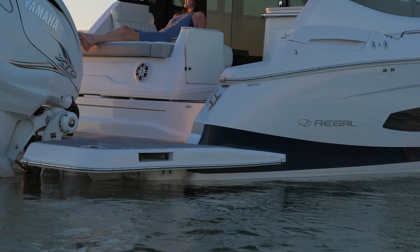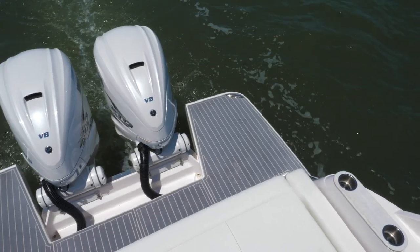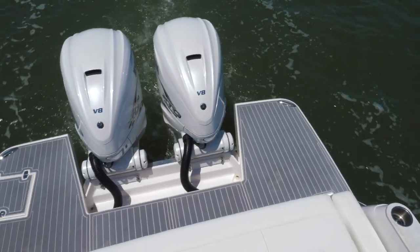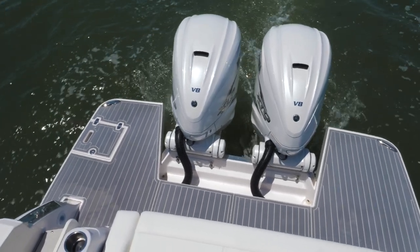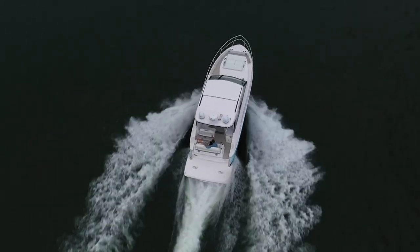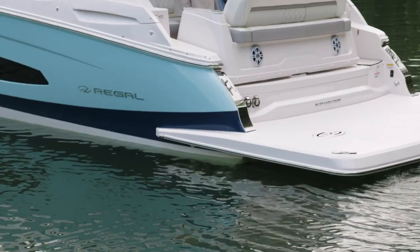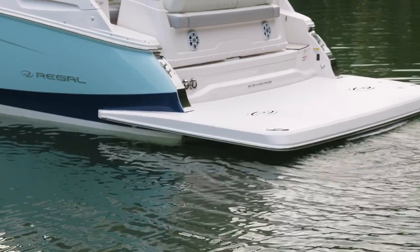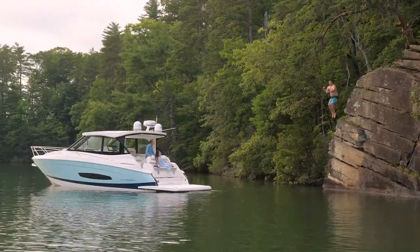The versatile layout of the 36XO starts at the transom, with a low-to-the-water wraparound swim platform featuring wings on both sides of the Yamaha outboards. Or use the power of choice and choose the stern drive engines on the 36 Grand Coupe, which provides an expansive full-beam swim platform and available power platform, perfect for enjoying the water.